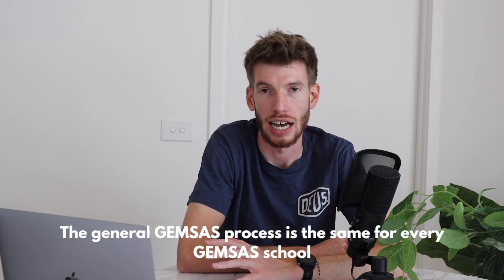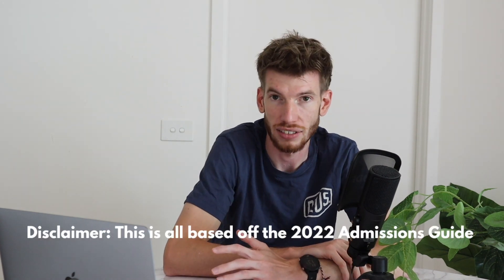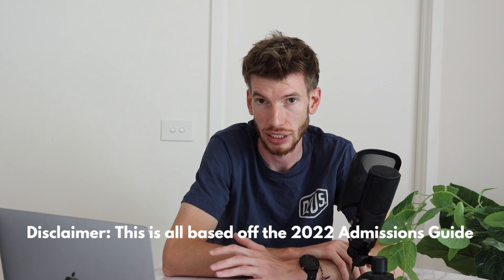Because this is a GEMSAS school, I'm not going to be going through any of the generic GEMSAS processes — I've already done that in the Uni Melbourne video. You can check the GEMSAS admissions guide which I'll link below, and also the Uni Melb video I did at the end of last year for full detail on GPA weightings. We're just going to go through things specific to UWA. As a disclaimer, this is all based on 2022 entry data — we don't yet have the 2023 admissions guide.